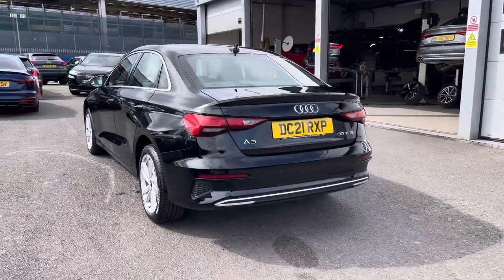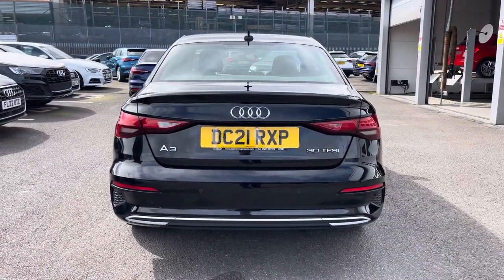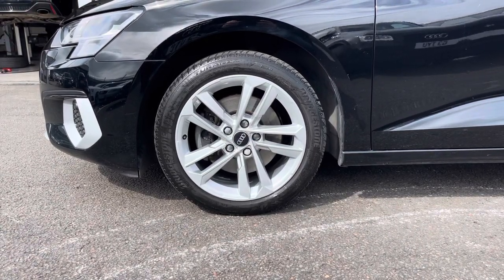Moving around to the rear of the vehicle, that stunning look you can see throughout really finishes the Audi A3 off nicely. This vehicle also comes with 17-inch parallel spoke design alloys, which look fantastic out on the road.